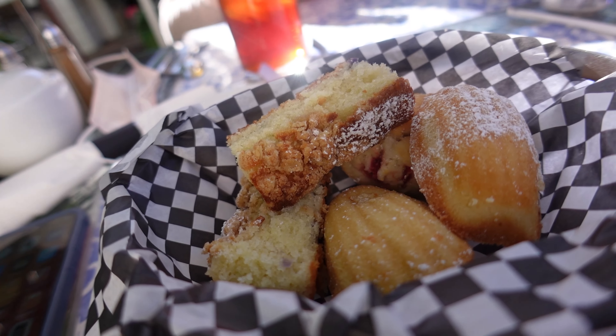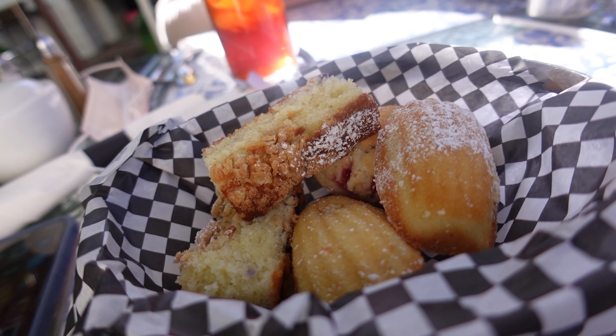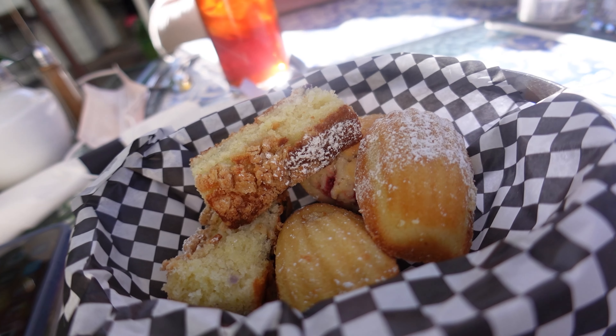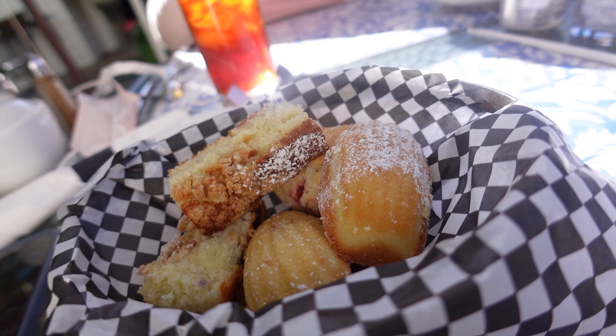That is so good! It is super tender and really moist cake with these big blueberry chunks in it. That's dangerous — I could eat the entire cake of that.